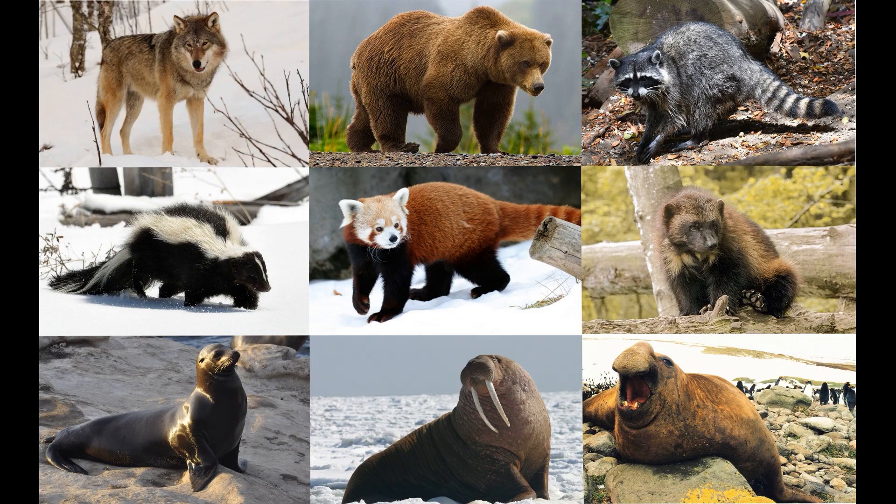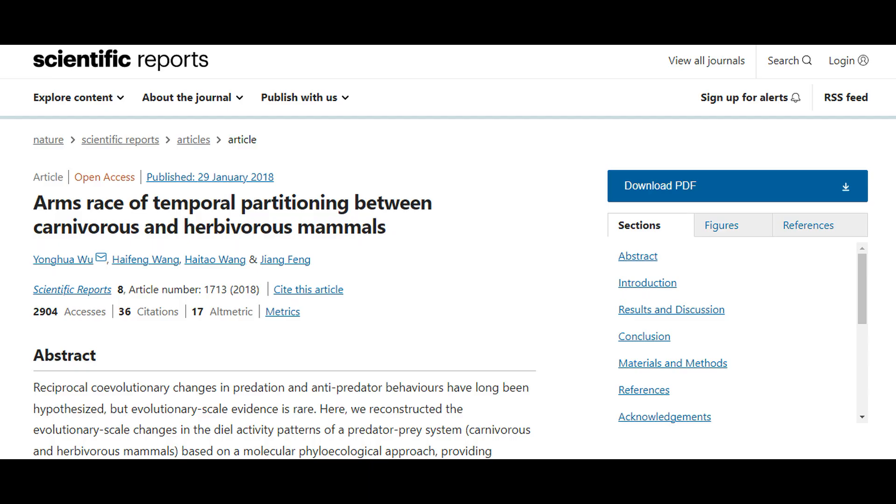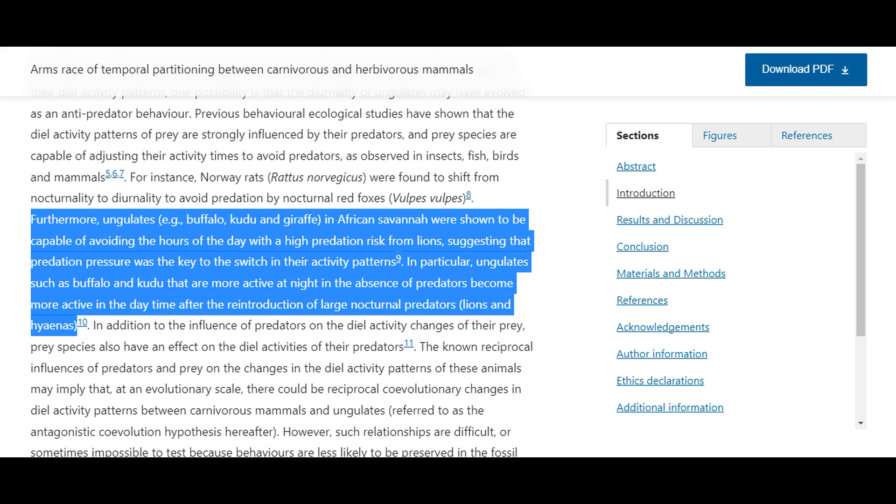An interesting 2018 paper lays out a hypothesis for why ungulates tend to be active during the day, or diurnal, and carnivorans tend to be active at night, or nocturnal. The paper begins by noting that various prey animals have shifted their daily activities to counter those of predators. For example, the Norway rat, Rattus norvegicus, has been found to shift from nocturnality to diurnality under predation by nocturnal red foxes, Vulpes vulpes. Relevant to ungulates, the paper notes that ungulates — e.g. buffalo, kudu, and giraffe — in African savannah were shown to be capable of avoiding the hours of the day with high predation risk from lions.